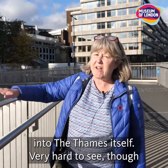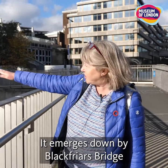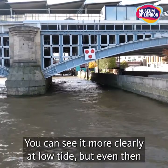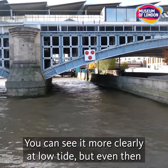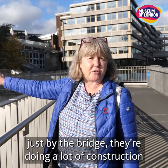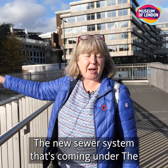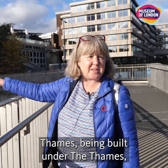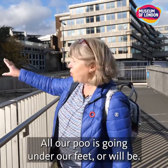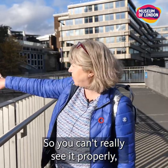This is where the Fleet River emerges into the Thames itself. It's very hard to see at the moment as the tide is a little bit high — it emerges down by Blackfriars bridge into the Thames, and you can see it more clearly at low tide. But even then it's quite difficult at the moment because just by the bridge they're doing a lot of construction work for the new super sewer — the new sewer system being built under the Thames to take away London's toilet waste.